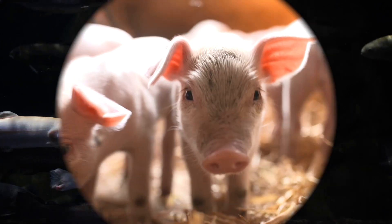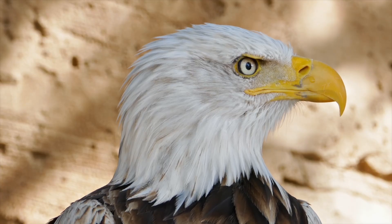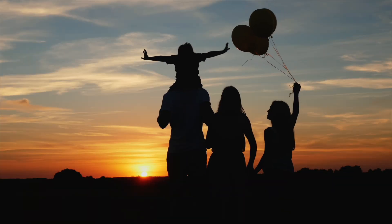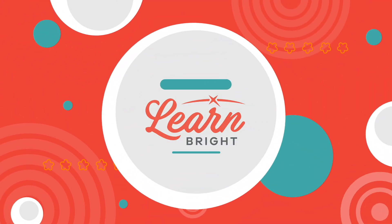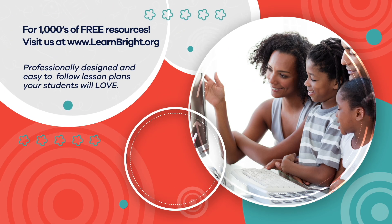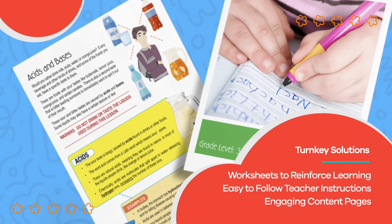Great job, Chordate Champions! Chordates are amazing animals with unique features that make them stand out. The next time you're out and about, see how many Chordates you can identify. Hope you had fun learning with us! Visit us at learnbright.org for thousands of free resources and turnkey solutions for teachers and homeschoolers.